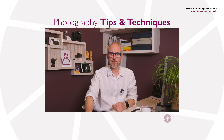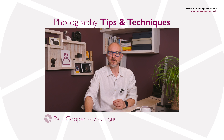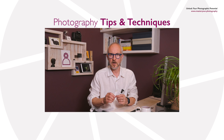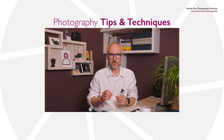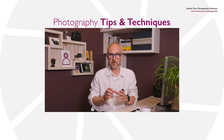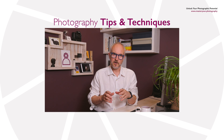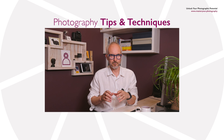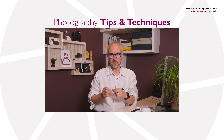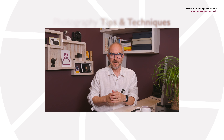Hello and welcome to this tips and techniques video from Master Your Photography. In this series we've carefully crafted a collection of short videos designed to provide you with key points on specific topics without any unnecessary waffle. Our goal is to give you practical information that you can immediately apply to your own photography. We've condensed each video to deliver concise, actionable information, so you'll gain the knowledge and confidence to improve your photography in no time at all. So that's probably enough waffle — let's get started.